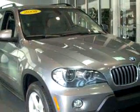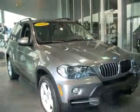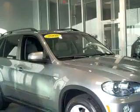Enjoy an impressive 21 miles to the gallon on this luxury SUV with features like side airbag system, cruise control, power steering, power brakes, power door locks, power windows, power driver's seat, and much more.